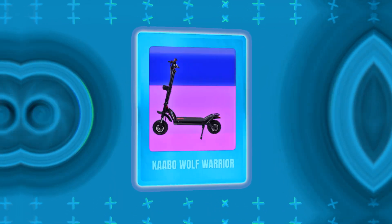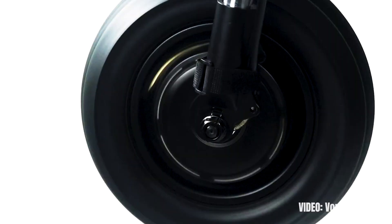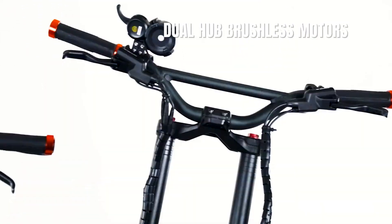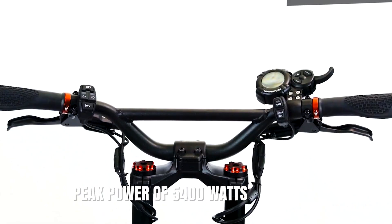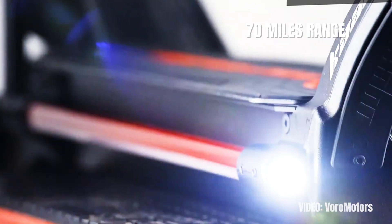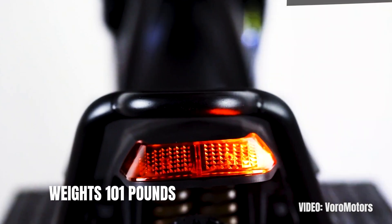Next we have the Kaabo Wolf Warrior, which is not only a great scooter for heavy adults but is also a great option for riding off-road. It has a weight limit of 330 pounds that has been tested and proven countless times by many owners. The dual hub brushless motors have a combined peak power of 5,400 watts, giving the scooter a top speed of 50 miles per hour. The 2100Wh 60-volt LG or Samsung cells provide a range of 70 miles on a single charge, and the battery is also the main contributor to the scooter's weight of 101 pounds.